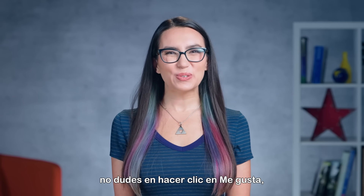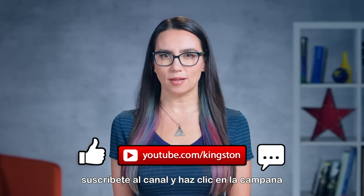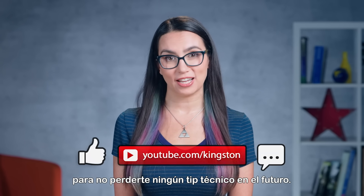If you find the tips in today's video useful, please feel free to like this video, sub to the channel, and ring that bell so that you don't miss out on any future tech tips.